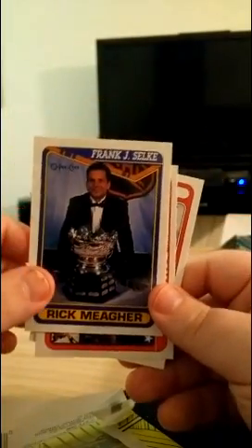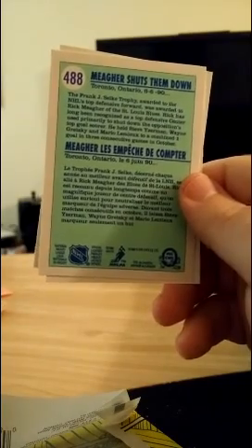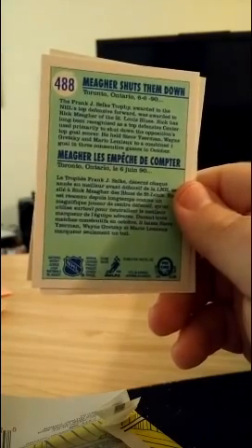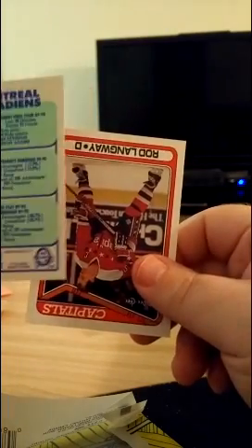Rick Mehar — a Blue for a while, and this is when he won the Selkie Award with the Blues. The award goes to the NHL's top defensive forward. He held Steve Yzerman, Wayne Gretzky, and Mario Lemieux to a combined one goal in three consecutive games in October — it's gotta be a record. Then there's a general Montreal Canadiens card. The Canadiens were boss in this era — 89-90 record of 41 wins, 28 losses. I think Patrick Roy was on his way up around this time.